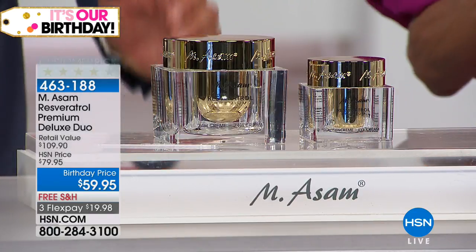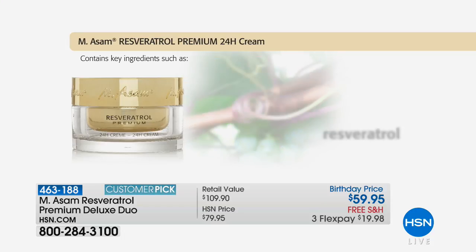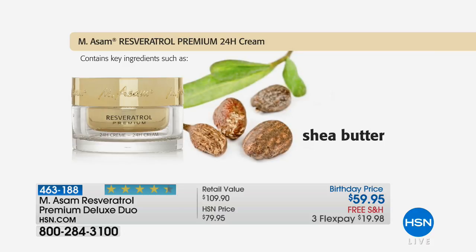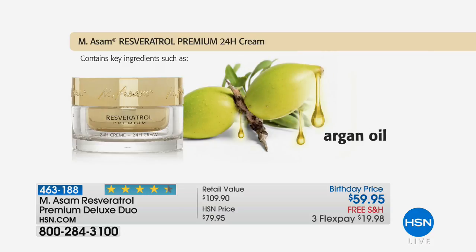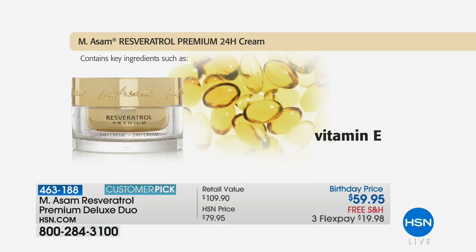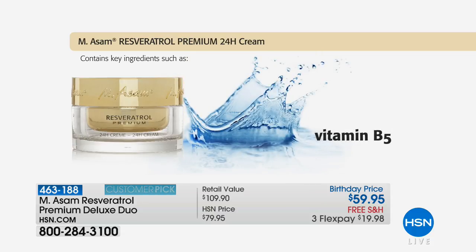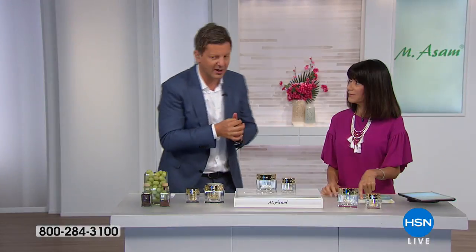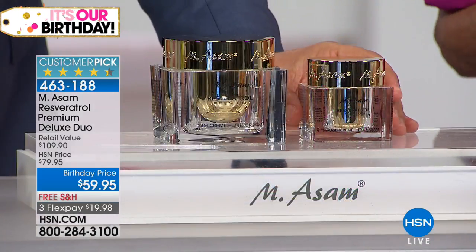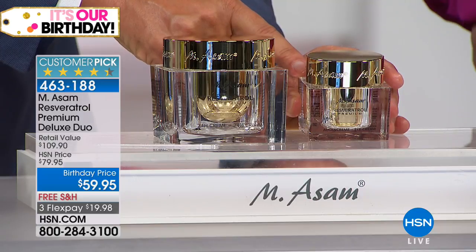We're talking about an eight-month supply — this is our one-time-only offering. It's a super-size selection of our two bestsellers: the 24-hour cream for morning and night. Look at the ingredients — highest levels of resveratrol, Moroccan argan oil, sweet almond oil, shea butter, a high load of antioxidant vitamin E, vitamin B complex. We also included hyaluronic acid to plump your skin in both the face cream and the eye cream — instantly plump up your skin, instantly reduce the look of lines and wrinkles.